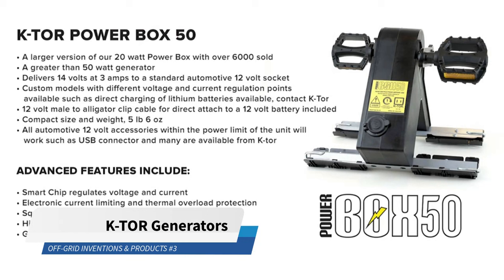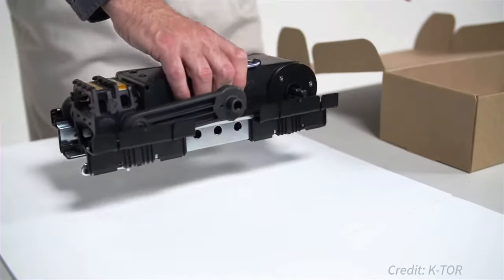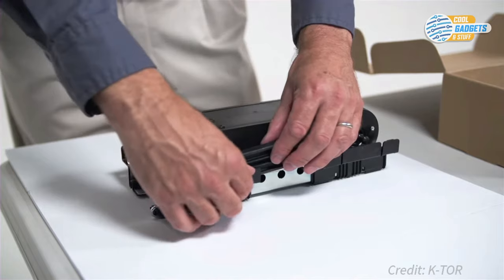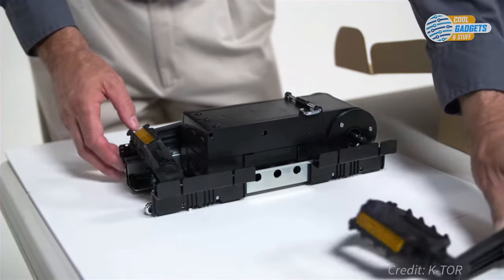Ktor makes human-powered portable energy generators that provide reliable and instant electrical power anywhere, anytime. Their generators can be used in the event of an emergency or a blackout, for camping, or anytime the battery is dead and an outlet is nowhere to be found.